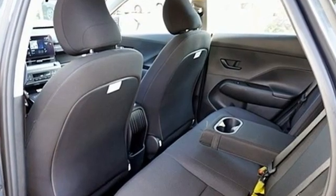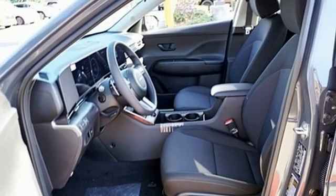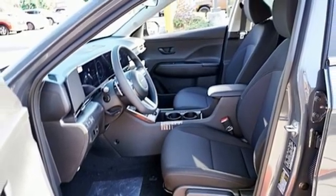Automatic transmission, dual zone climate control, integrated navigation system with voice activation, steering assist cruise control, cabin preconditioning.